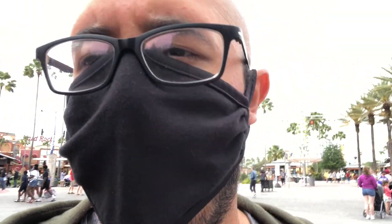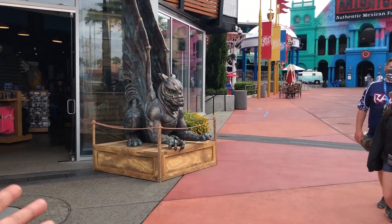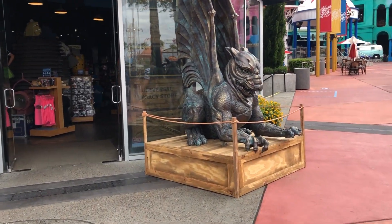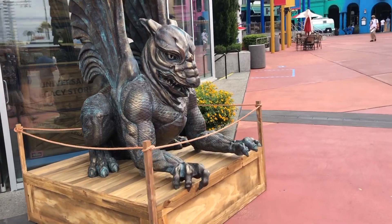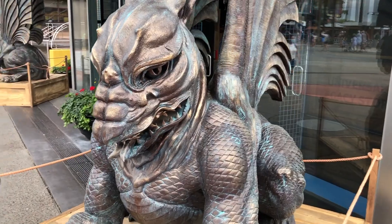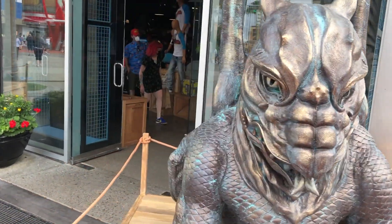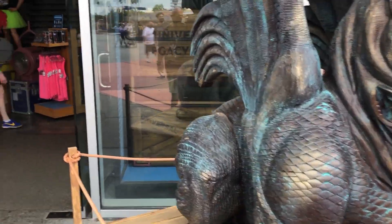Speaking of the old location, I also have not seen this — this is now the Universal Legacy Store. I don't know what that means but let's go look. This is already super cool from the outside. Apparently these pieces used to sit atop the arches at the entrance, and that is really cool. Even if I didn't know what they were from, I'd be like 'that's cool, what's in there?'